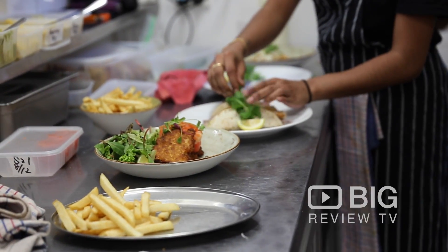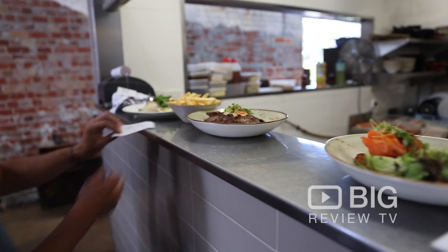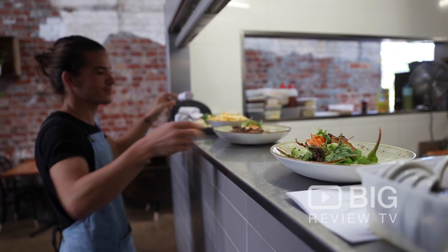They've got a great menu here serving breakfast and lunch, and also do functions. They can cater for everyone whether you're needing gluten-free options, vegetarian, or of course vegan. They love to push their free-range products here.